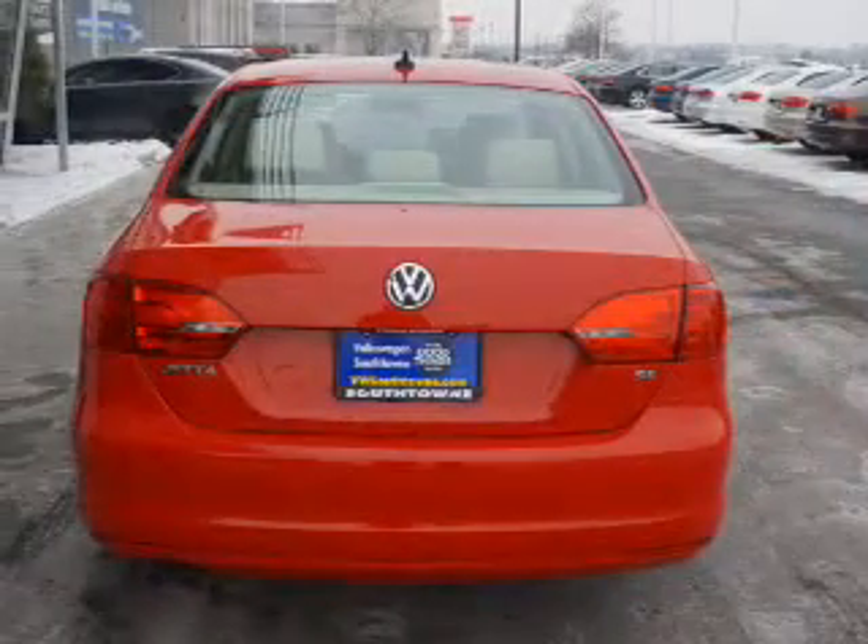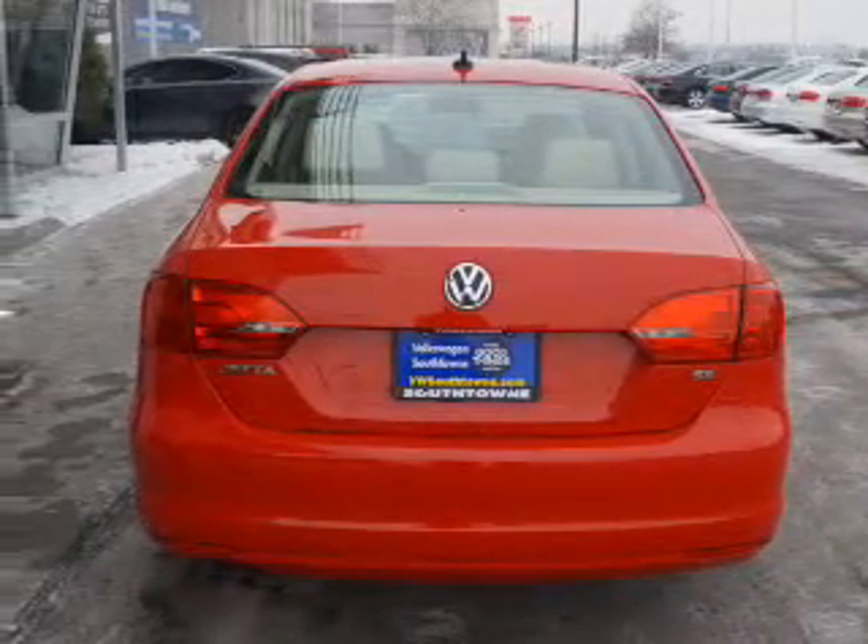Inside you'll find heated seats, child safety locks, cruise control, a trip computer, air conditioning, power door locks, power windows, and power steering.